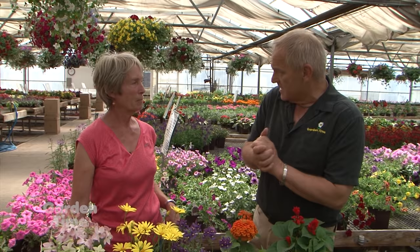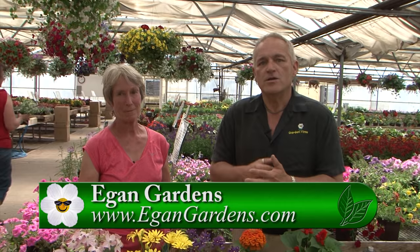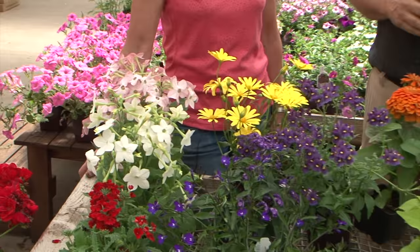Ellen also has an upcoming class on the 9th about pollination — covering plants and growing and planting techniques to be the best for the bees. If you want to learn more about pollination and how to make it work in your garden, go to Gardentime.tv to click over to their website, call in, sign up, and make sure you're there on Saturday the 9th at 2 p.m. Thank you, Ellen.